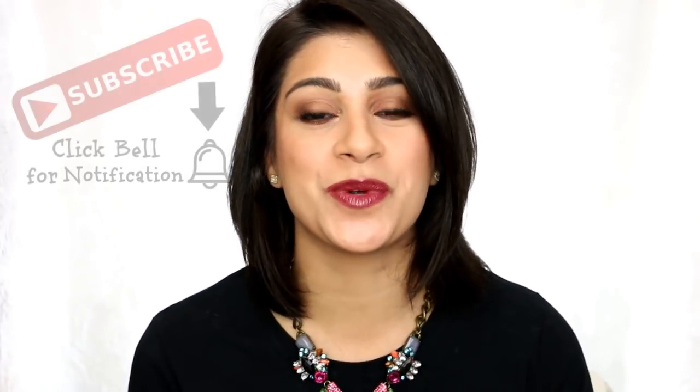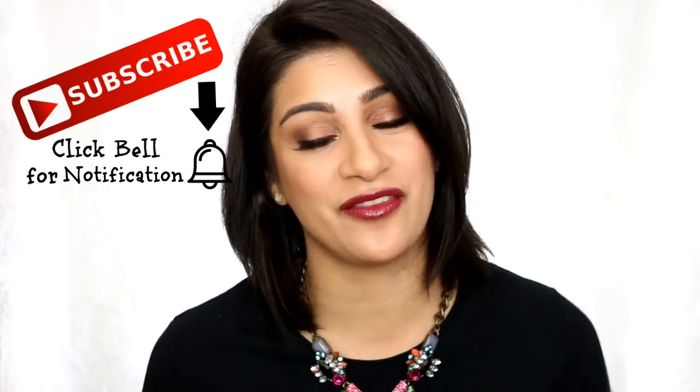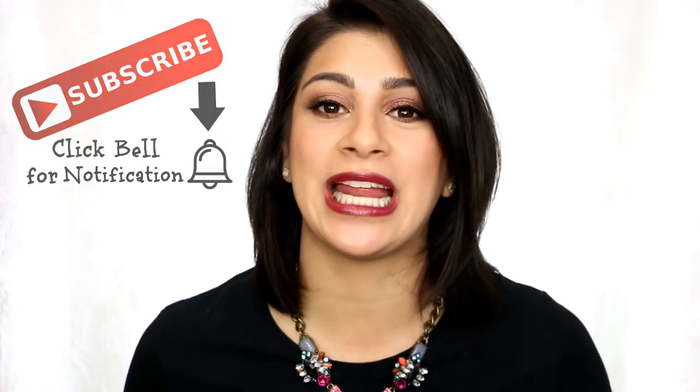Hey guys, welcome back to my channel. Today I have another 'Worth It or Worthless.' This is where I share with you guys my haul updates, and I haven't actually done one in a while, so I have a few products here that I want to share with you. But before we get into it, if you are new to my channel, welcome to the family — don't forget to subscribe and like this video if you do like it.